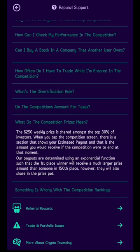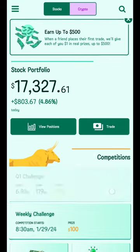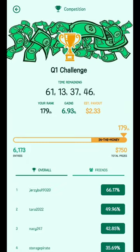We are on the stock portfolio page. You can see the list of competitions — there is the Q1 Challenge and currently I am in 179th place. The total prize to be split is $750. When I click it, the time remaining for this challenge is 61 days, 13 hours, and 37 minutes. If it were to end today, I would receive $2.33 out of the $750 total prize.